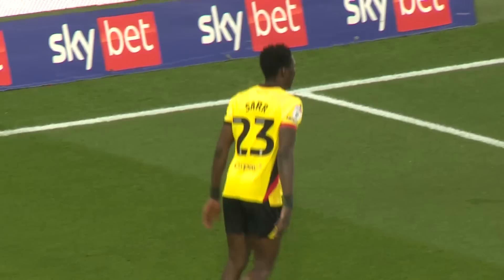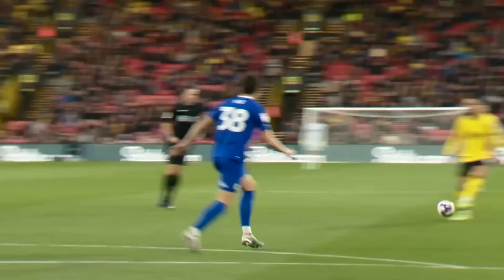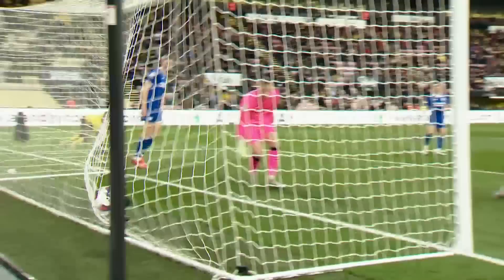And it's Mila Sarr scores! It was wonderfully worked by Watford, who were patient in their build-up. Losser's pinpoint cross, Davies unselfish, steering the header across the six-yard box for Mila Sarr to tuck home his tenth goal of the season from close range. And with ten and a half minutes on the clock, Watford are in front at Vicarage Road.